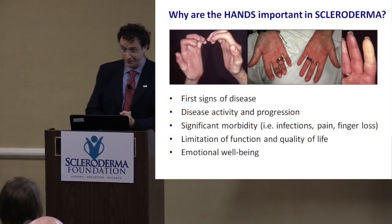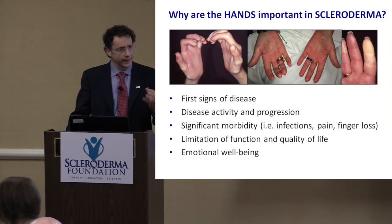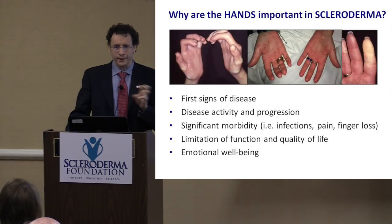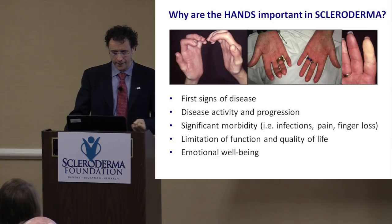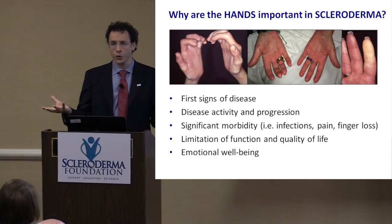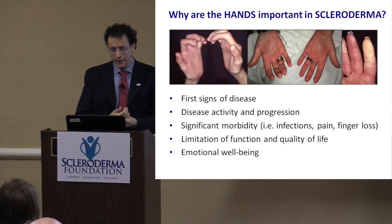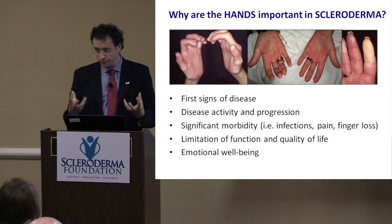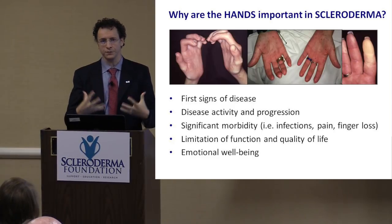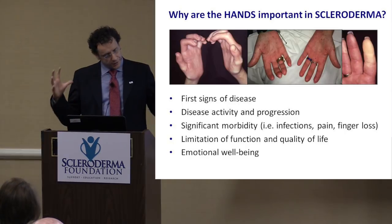Why are hands important in scleroderma? The hands can be the place where we have the first hints of the disease. With careful attention, you can identify red flags — something that is wrong. Hands can tell us how you're doing; we can get a sense of how active the disease is, how much it's progressing, just by looking at the hands. They can develop infections and trauma, be a source of pain, and can change your quality of life remarkably. They can be disfiguring, and for the emotional well-being of patients they are very important.